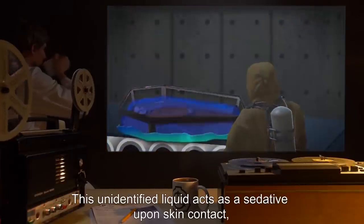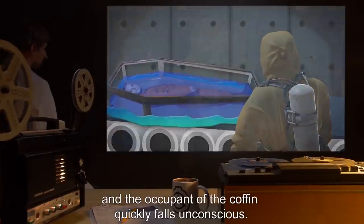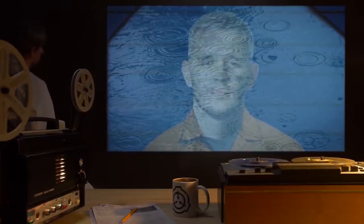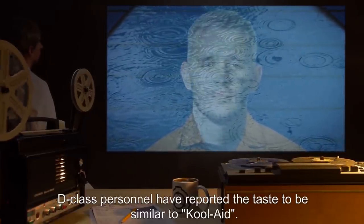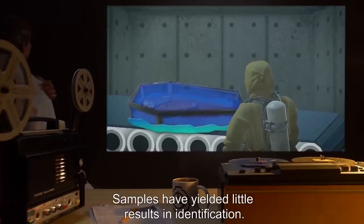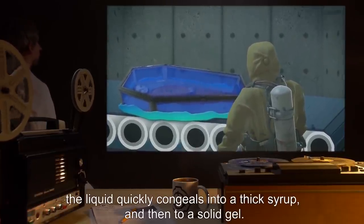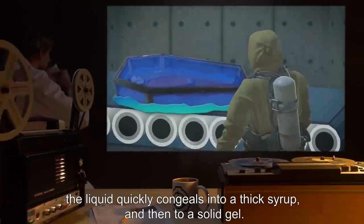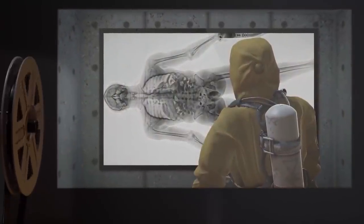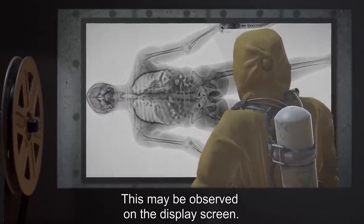This unidentified liquid acts as a sedative upon skin contact, and the occupant of the coffin quickly falls unconscious. The liquid can apparently be inhaled and swallowed without any harm. D-class personnel have reported the taste to be similar to Kool-Aid. Samples have yielded little results in identification. Once the coffin is filled to the brim, the liquid quickly congeals into a thick syrup, and then to a solid gel. Over this period, the occupant's detectable bodily functions, such as breathing and heartbeat, cease. This may be observed on the display screen.